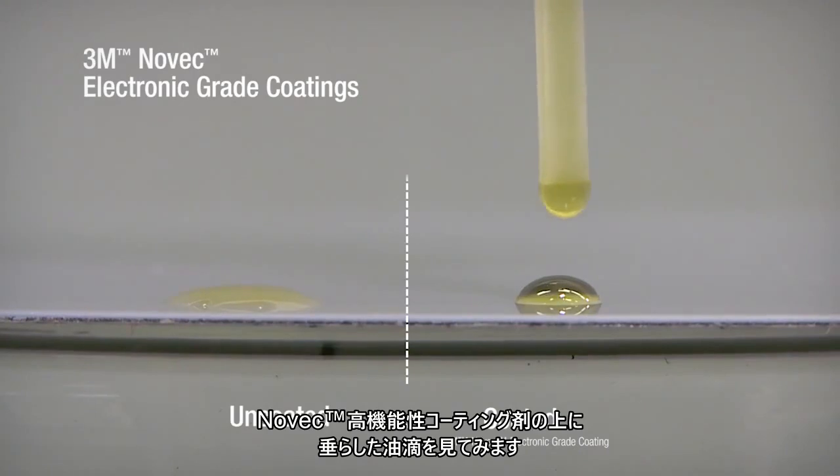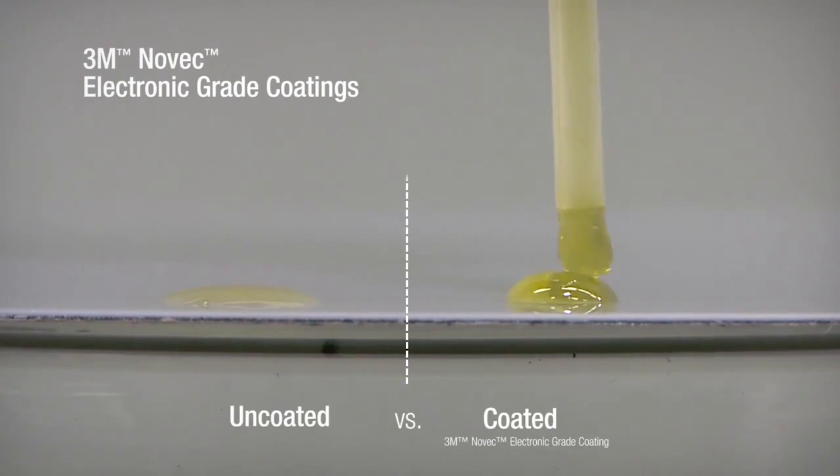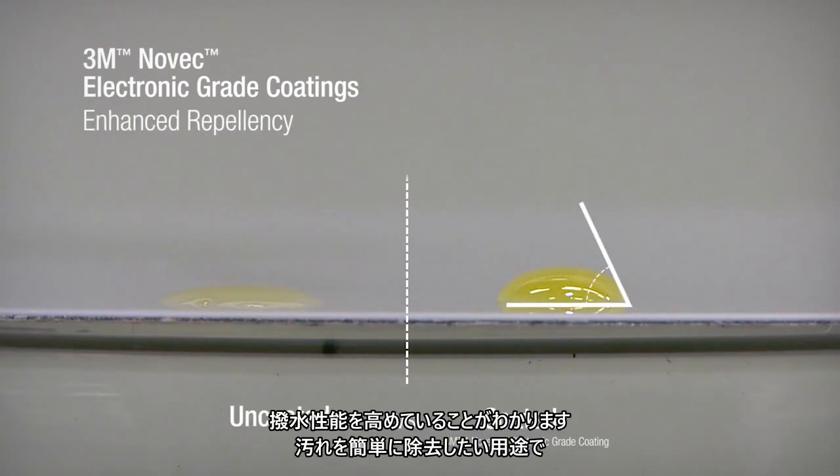Let's look at how the oil beads up on the Novec coated side. This shows a greater contact angle, demonstrating the coating's ability to add repellency.